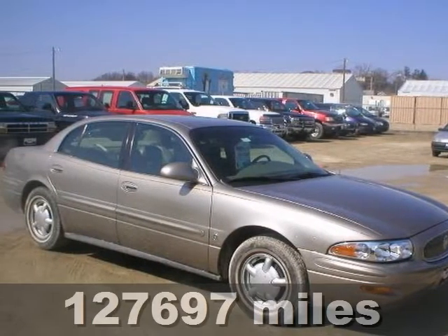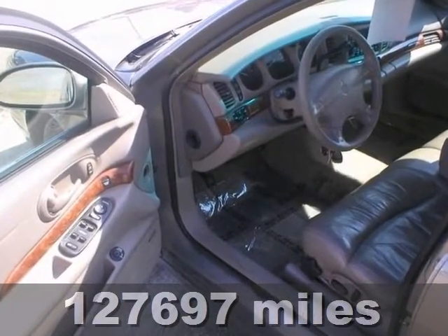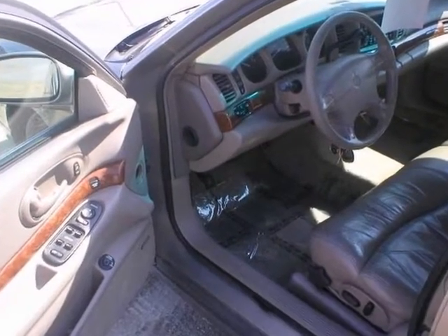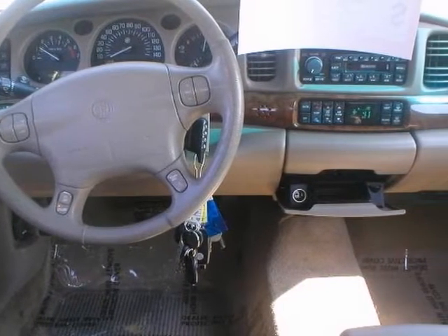Here's a 2000 Buick LeSabre Limited. It has a lot to offer including premium sound, a CD player, multiple airbags and dual zone climate control. It also has heated leather seats, steering wheel controls and remote keyless entry.